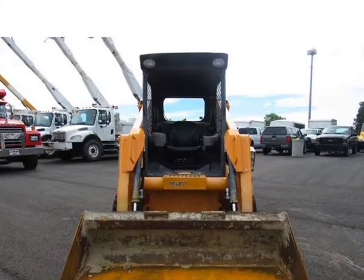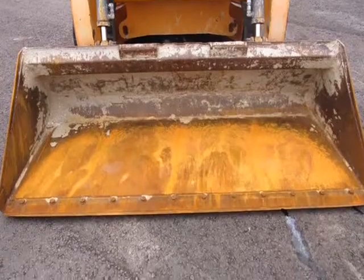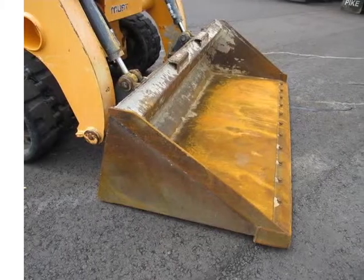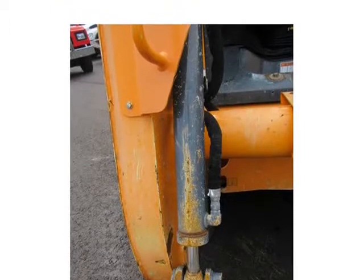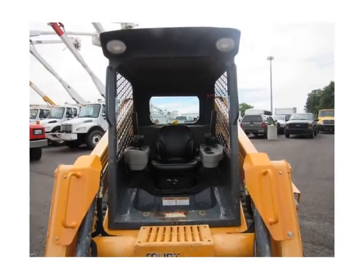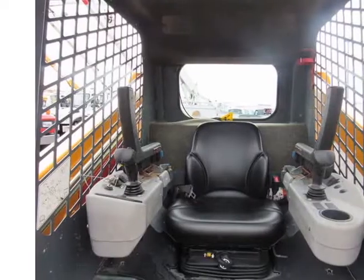Engine Manufacturer: Yanmar, Engine Model: 4TNV98, Interim Tier 4. Height to top of ROPS: 83 inches. Operating Weight: 8,605 lbs with bucket. Width with bucket: 64 inches. Fuel Capacity: 24 gallons. Ground Clearance: 13 inches. Length with bucket: 144 inches. Travel Speed: 5 mph. 2-Speed option: 8 mph. Hydraulic High Flow. Visit us at 985TruckSales.com.